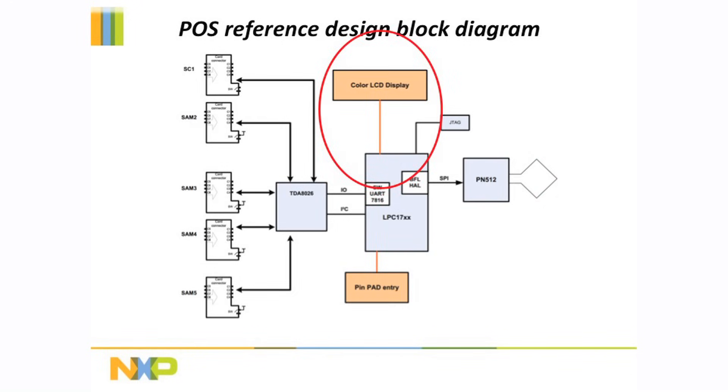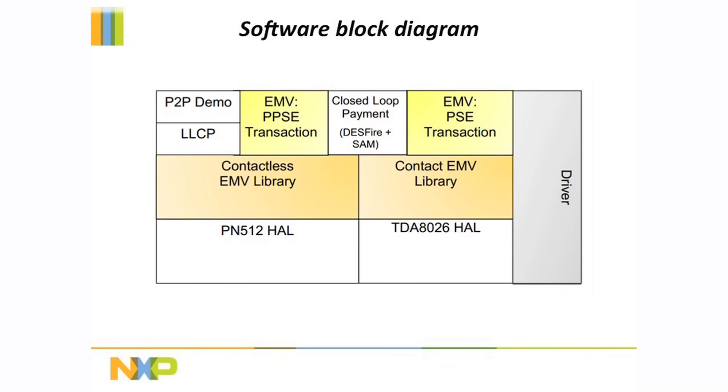And finally, the LPC 1768 drives the TFT LCD display over an SBI interface. The software in this demo includes source code to drivers and protocol libraries integrated together with a simple demo application running on the FreeRTOS real-time operating system.